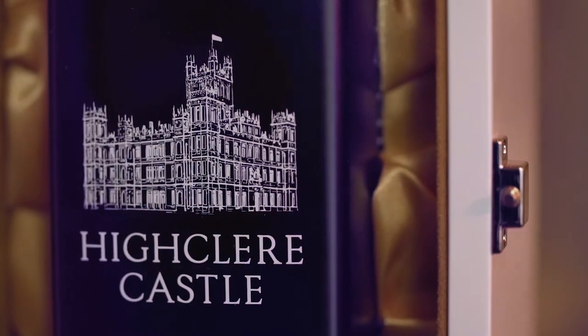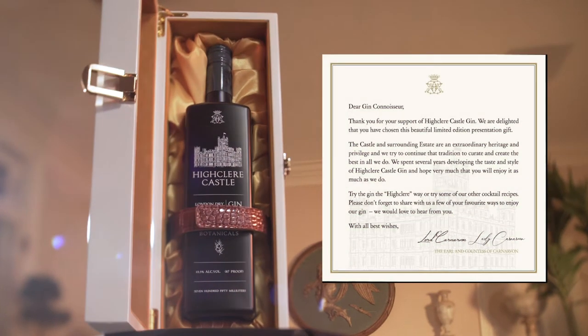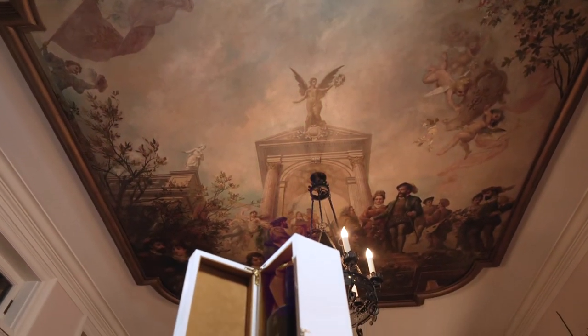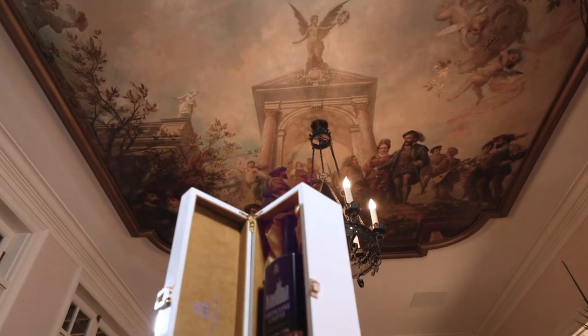Each box is numbered with a gold plaque and includes a special note from Lord and Lady Carnarvon. This is one of only 500 special commemorative bottles ever produced.